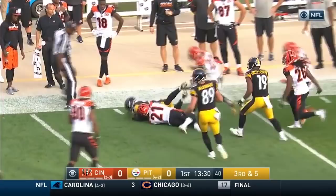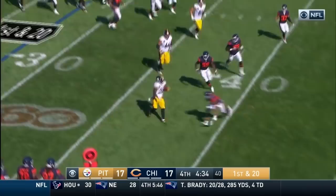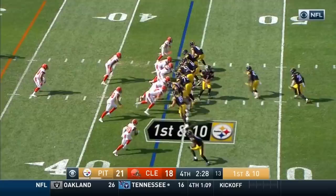Bell again. Bell with running room, near side of the field. Hurdles a tackler. The Steelers get it and that's the longest run — 13 yards for the Steelers.